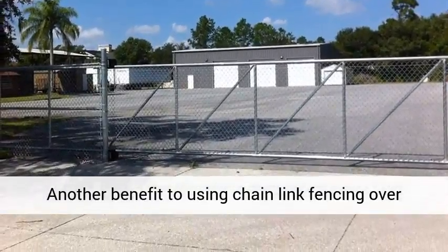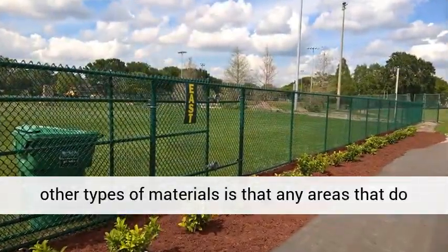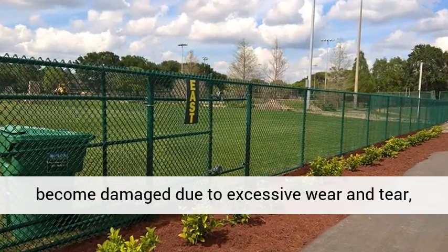It is also a great choice for public dog parks. Chain-link fencing for security and safety: chain-link fence can be used to create a secure barrier around a residential home, commercial business, or industrial job site.